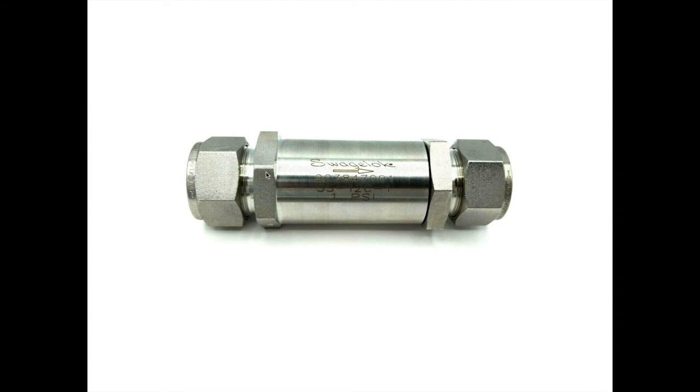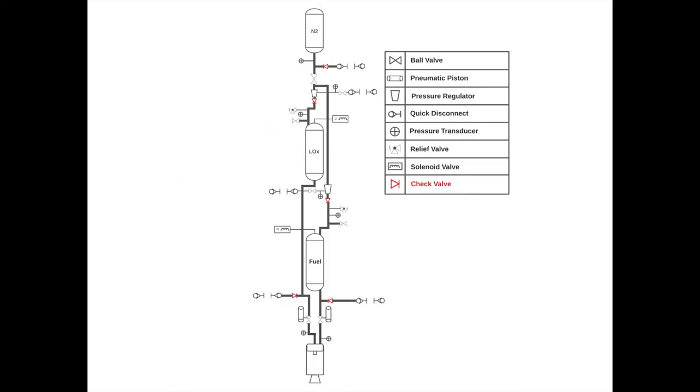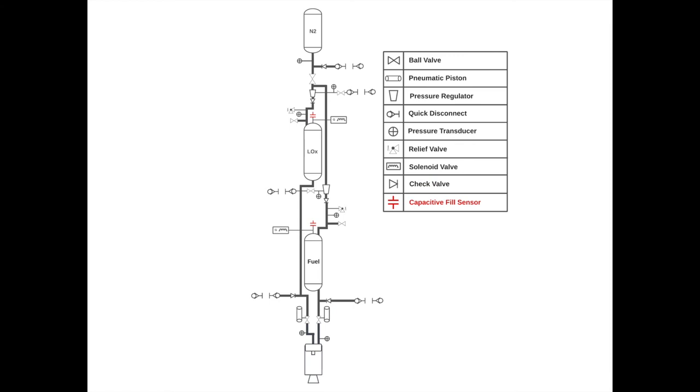With that, we're almost done. The last component is the capacitive fill level sensors. Unlike the pressure transducers, which are commercial off-the-shelf components, we actually built and designed the capacitive fill sensors ourselves. These sensors are essentially long capacitors that go along the entirety of the propellant tanks, and their capacitance can be interpreted as a fill level — useful for knowing the liquid level in the tanks as we fill them and for determining propellant flow rates during a burn.